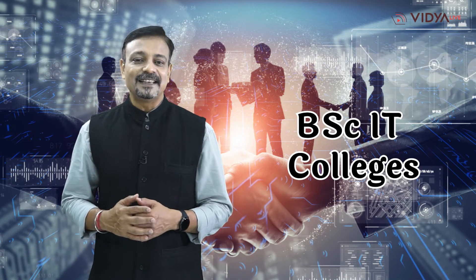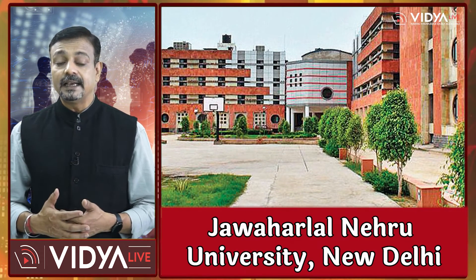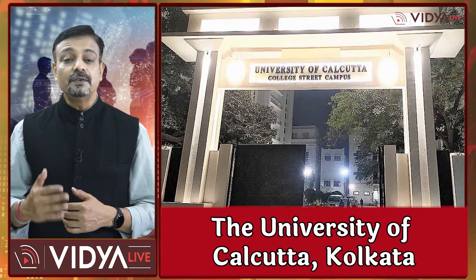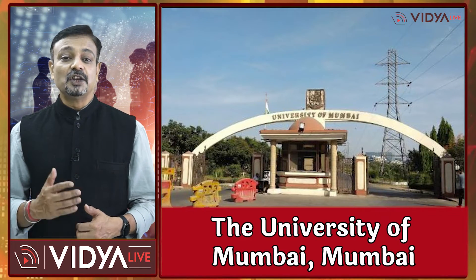Now it's time to know about BSc-IT colleges in India. There are several government and private colleges that offer BSc Information Technology courses. Most government universities offering BSc-IT include the University of Delhi, Jawaharlal Nehru University New Delhi, Banaras Hindu University Varanasi, the University of Calcutta Kolkata, the University of Madras Chennai, and the University of Mumbai.